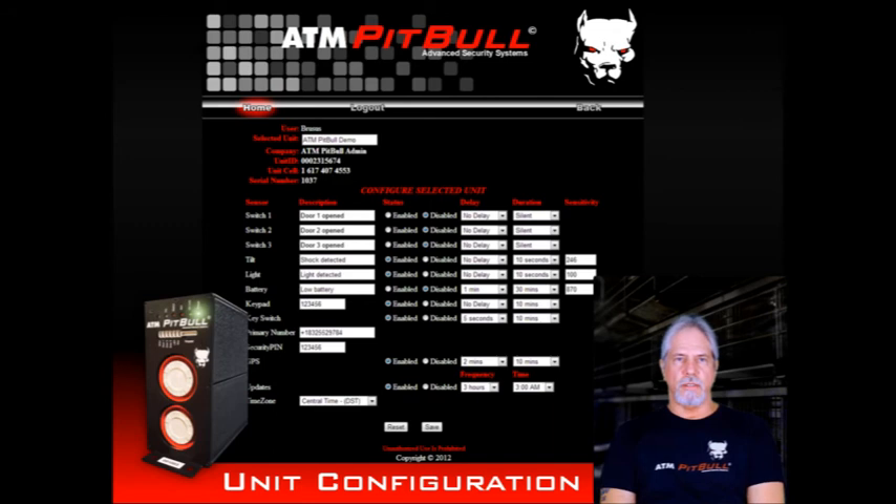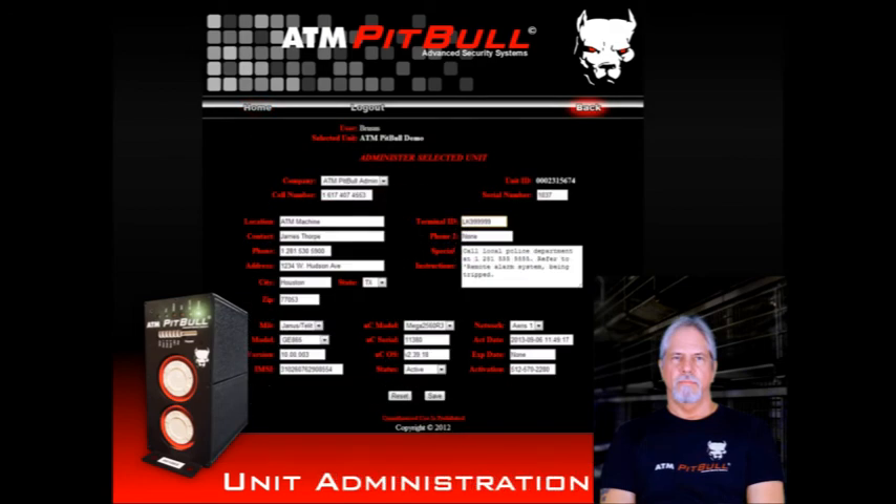After selecting Configuration on the maintenance page, the unit configuration page will be displayed. Here, you can change the unit description, individual sensor descriptions, delay time, run time, or enable or disable the sensors. You can also set the key pin code and security pin. On the unit administration page, you can set the location information — things such as contact name and phone number, along with special instructions — which will help greatly in case of alert events where you need to respond quickly. Other information such as phone number and equipment IDs help keep track of the ATM Pit Bull units.